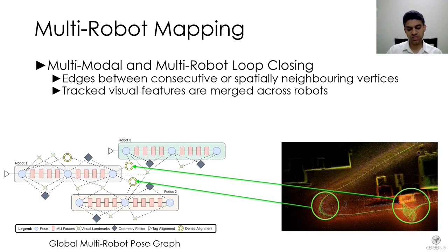In the final run, this is the merged map of all four robots combined. Artifact reports used a combination of both onboard and global solutions. Global mapping was constrained by time — if an agent returns late with large amounts of data, the time available for optimization when merging is limited. Therefore, we used a combination of both onboard and global solutions to produce the final map.